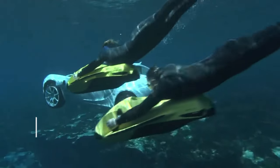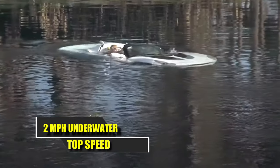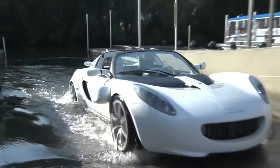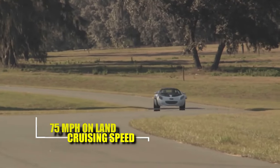Despite its underwater capabilities, the Scuba has a modest top speed of just 2 miles per hour when submerged, which could pose challenges in escaping adversaries underwater. However, on land it can reach speeds of up to 75 miles per hour, offering a more practical mode of transportation.